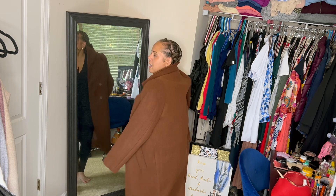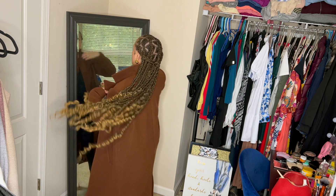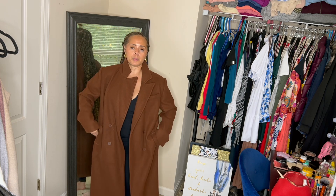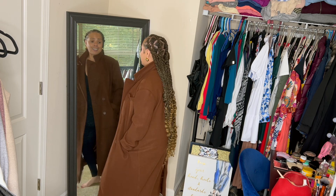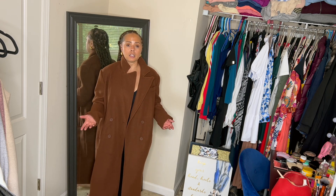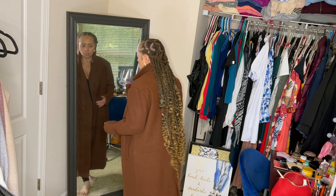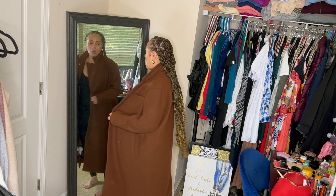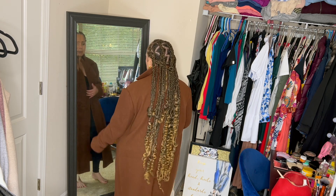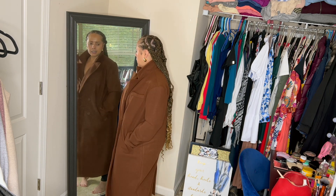Next up, we have this chocolate brown coat. I picked this up from Forever 21 last season when they had their whole store 50% off. I don't think I should even have to tell y'all — if a store is having 50% off the whole store, go in there and get some coats. I think this coat was originally like $80, so I got it for $40. I wore this coat last New Year's Eve to church and got many compliments.